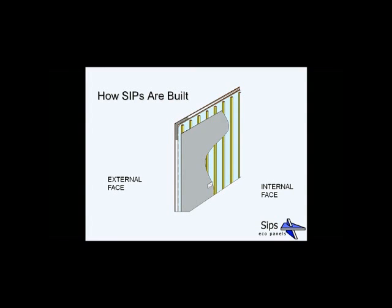This is a view of the inside face of a SIP panel. On the left is the SIP panel on the outside, and on the right — the inside face — we fix a vapour membrane. We then fix 15–25mm battens at 600mm centres to provide a service cavity for pipework and electrics. Plasterboard is then fixed on top of these battens.